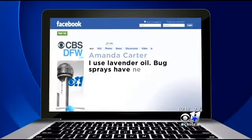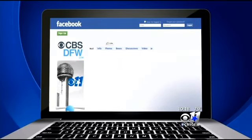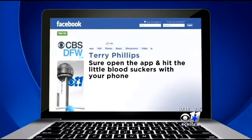Reporting live in South Dallas, Jennifer Lindgren, CBS 11 News. We did ask our Facebook friends to tell us their tricks to avoid bites. Amanda Carter says she uses lavender oil, noting bug sprays have never kept mosquitoes off her. Terry Phillips came up with this solution after hearing the story — he says open the app and hit the little bloodsuckers with the phone.